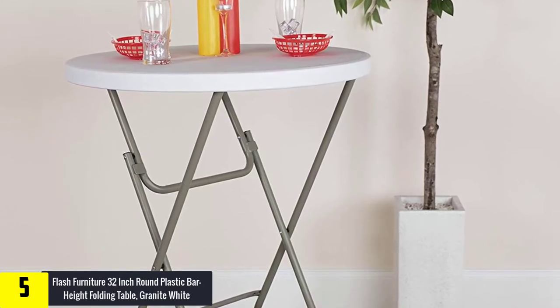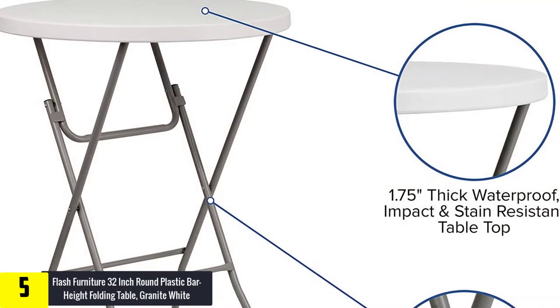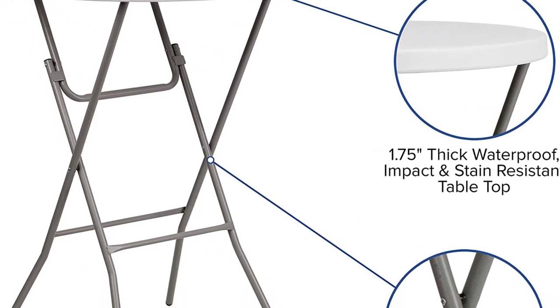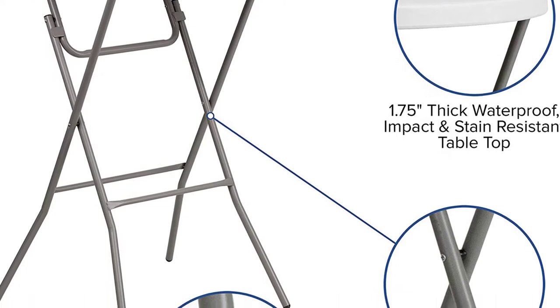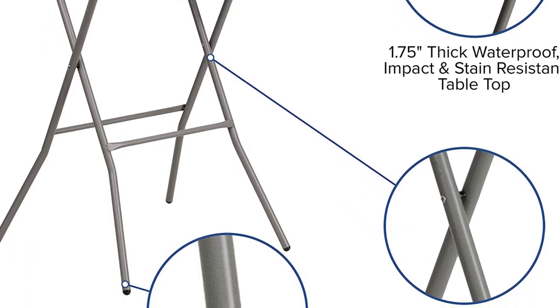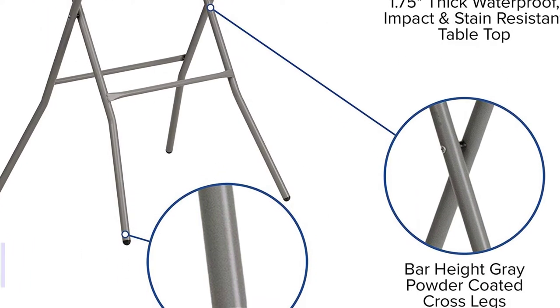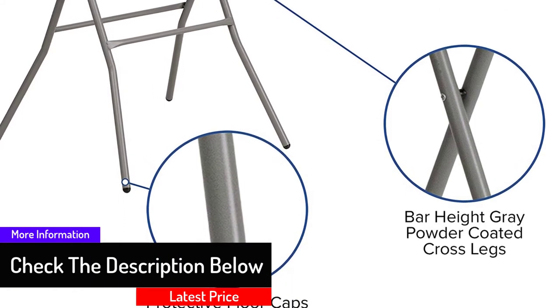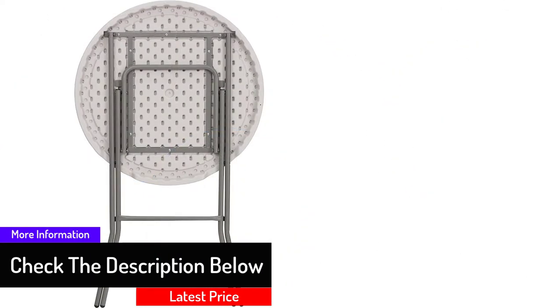This model features a granite white table top. With this excellent quality finish, the table is waterproof and is resistant to impacts and stain formation. For the legs, it features bar height gray finish legs which are very strong. At the tip of the legs, it features rubber caps that prevent floor damage.